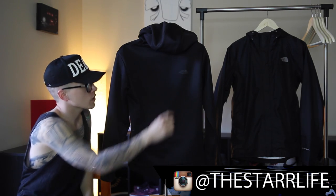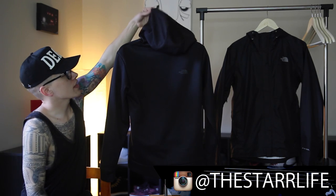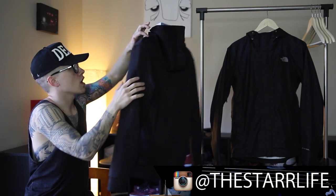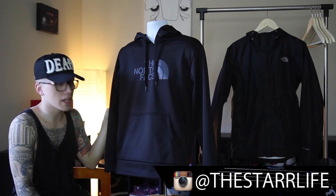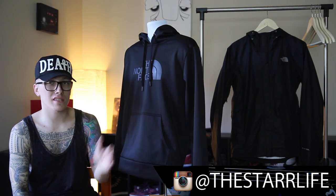It also has the North Face badge right here on the back of the hoodie. Two other cool little details are that the hood has an extra sewn piece with the center sewn in, and on the drawstrings the buttons say The North Face. I kind of like those little touches when brands take the time to implement small design details like that. It's definitely a comfortable hoodie.